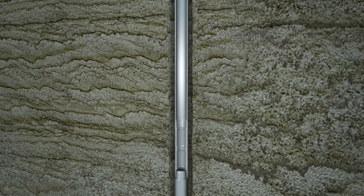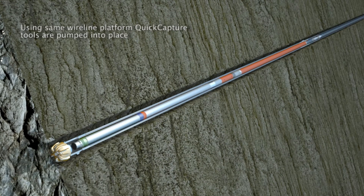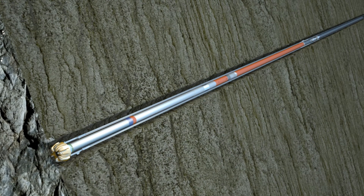Once the QuickCapture coring interval has been identified, the pressure coring assembly is pumped into place using the same wireline platform without having to trip tools out of the hole. The QuickCapture outer assembly consists of the same swivel assembly, outer barrel, and core bit. The inner assembly consists of a gas storage canister meant to collect any expelled gas or fluids during the trip out of the hole. The telescoping sleeve is used to collect the core. Pressure and temperature transducers monitor coring operations and the trip out. All of the core and associated gases and fluids in the tool are sealed by CorePro's proprietary sealing mechanism.